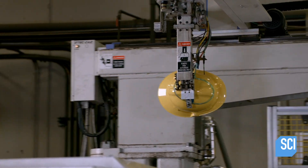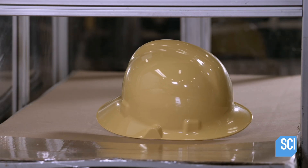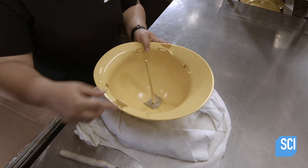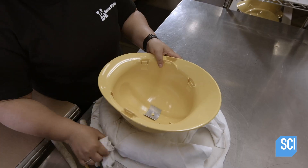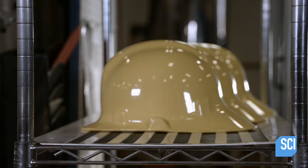A robot retrieves the helmet and transfers it to a cooling station. A worker then clips off plastic that solidified as it flowed through a channel and into the mold. This unwanted bit is called sprue. She wipes off fingerprints and inspects the condition of the helmet shell.